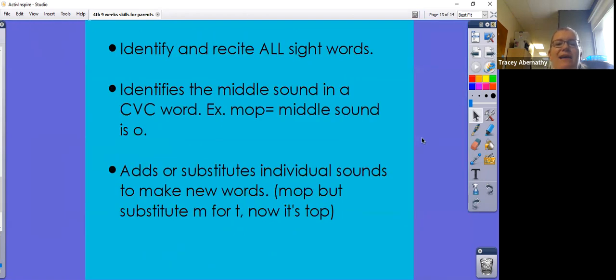Finally, we can identify and recite all of our sight words. There are around 40 of these for kindergarten, and I believe all teachers have sent home flashcards to practice at home with your child. Your child can identify the middle sound in a CVC word — for example, if the word is mop, they would be able to tell you the middle sound is 'ah.' The final target for this nine weeks: they will be able to add or substitute individual sounds to make new words — they would change the word mop by substituting the M for a T, and now the word is top.